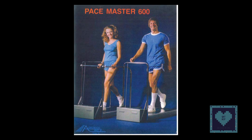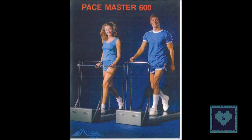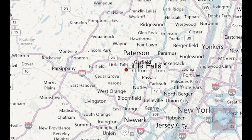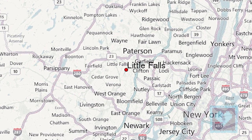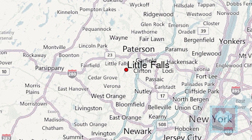Once finished, Staub sent his prototype treadmill to Cooper, who found the machine's first customers, which included sellers of fitness equipment. Staub began producing the first home treadmills at his plant in Clifton, New Jersey, before moving production to Little Falls, New Jersey.